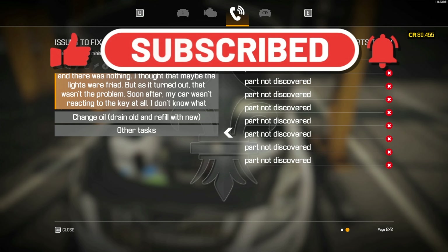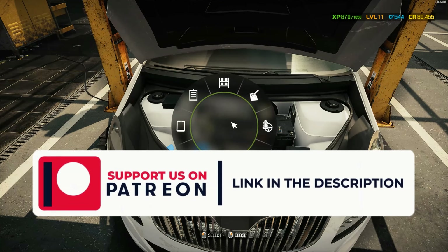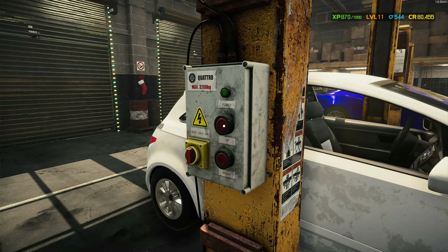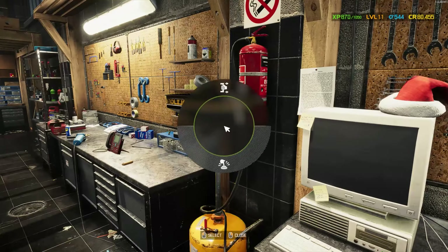We still have many parts undiscovered. We need to change the oil and change the brake fluid. Let's try to figure out what those parts are. Our first goal is to drain the oil.